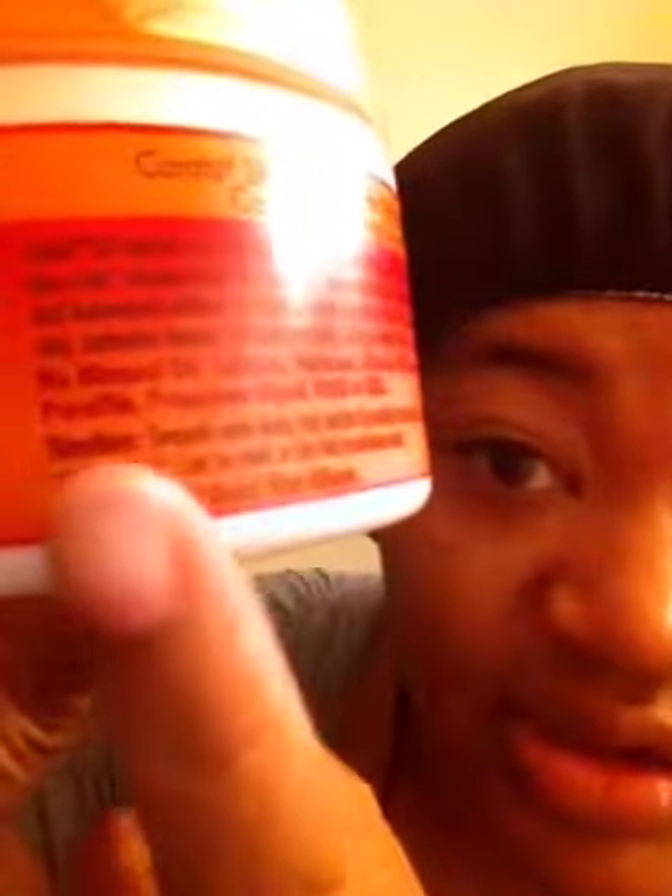One thing about this though — right here, it says no mineral oil. I can see it right now, they say no mineral oil. But the ninth ingredient is petrolatum. Mineral oil, petrolatum, Vaseline — they're all the same thing. I don't know why it says no mineral oil when it has petrolatum in it. So that is something to know. I'm not really concerned about it right this minute, but it seems like false advertising to me. But it's a five dollar product — what do you expect.